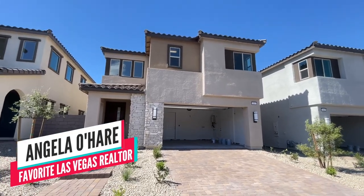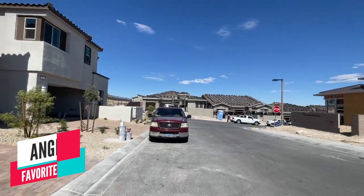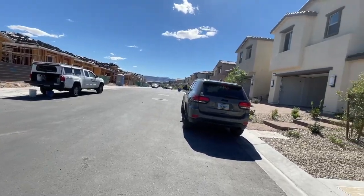Hello everyone, Angela O'Hare here — your favorite Las Vegas realtor. And today I'm over here at Castellana, Castellana 2, the two-story collection.